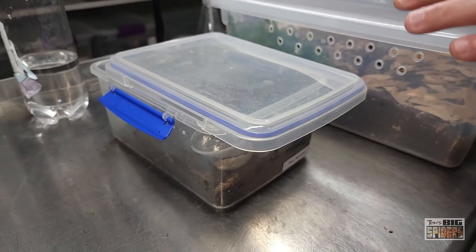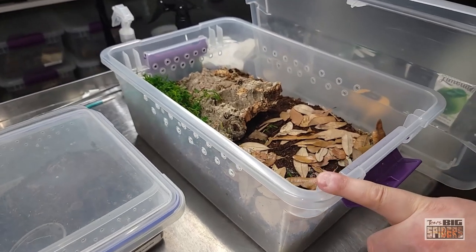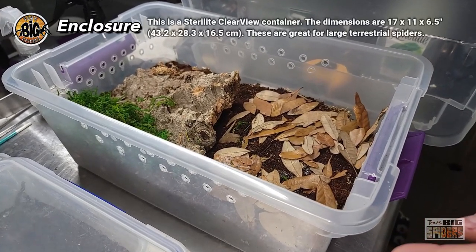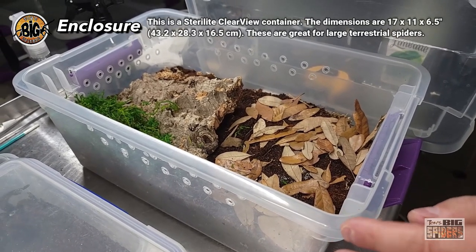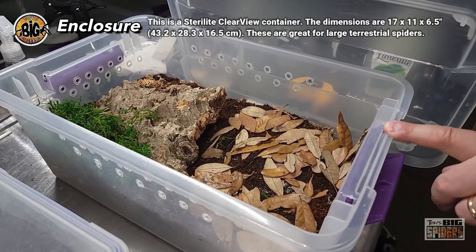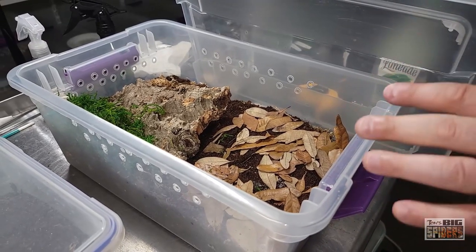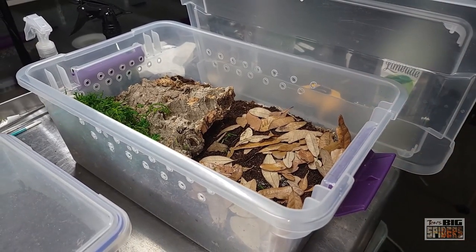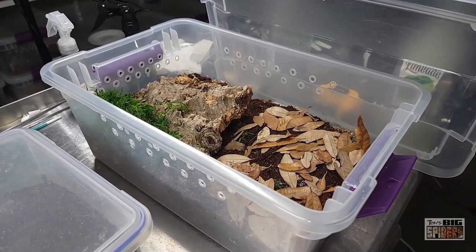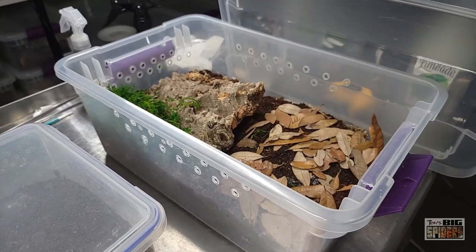The adult enclosure we're putting them into is a Sterilite Clearview Latch — I love these and I have probably 25 of them. They're about 17 by 11⅛ by 6½ inches, or 42.3 by 28.3 by 16.5 centimeters. These are great for larger terrestrials — I have a lot of Formictopus, some Xenestis, some Pamphobetius in them. They give the spiders room and they're all very calm in them, which means they feel confident. We're going to give this one a burrow — we'll talk about the setup in a moment.